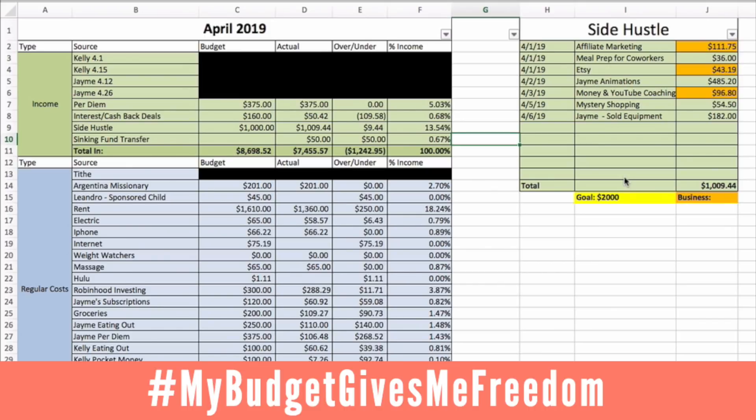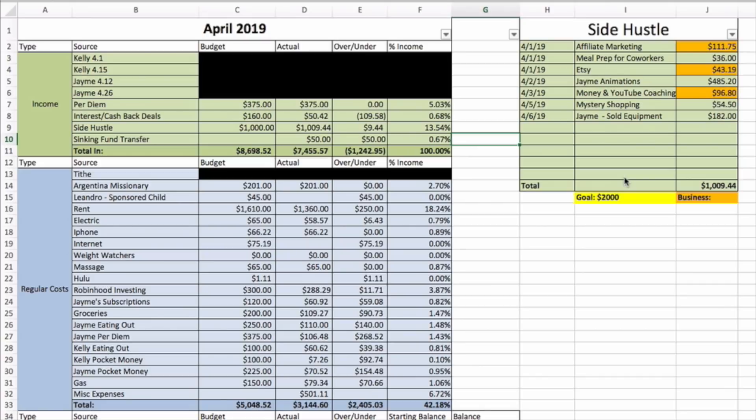Today I'm going to share my April 2019 budget report card video. I go line by line of how I am spending our money, how much money we're bringing in, how it's allocated, and how we're able to hit our goals. We have some really big financial goals right now — we're currently saving a hundred thousand dollars for a down payment on our first home.